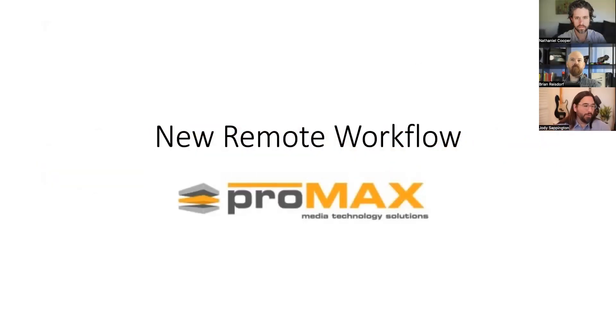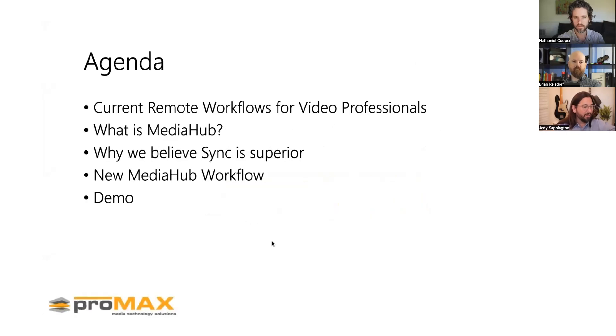Welcome to our remote workflow webinar. Today's agenda covers the current state of different remote workflows, a deep dive into Media Hub — what it is and how people are using it — the sync methodology Promax has chosen and why it's a superior method, and an update to the Media Hub software for both current and potential new users.